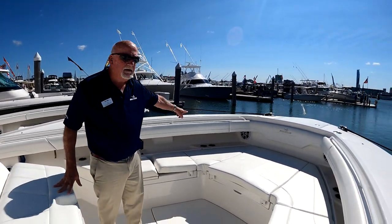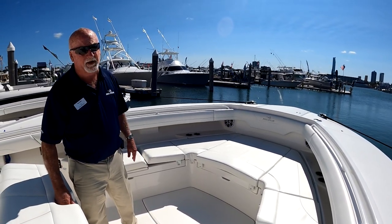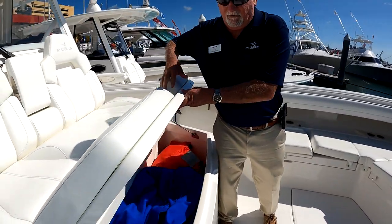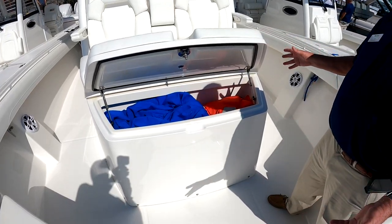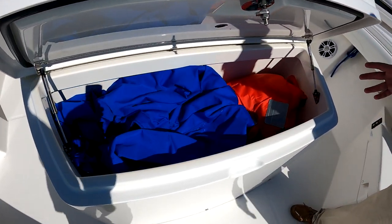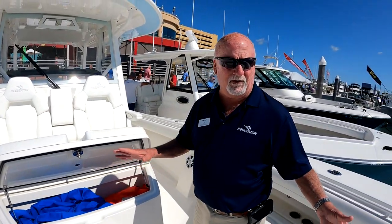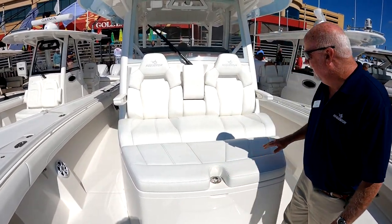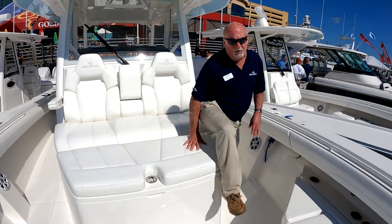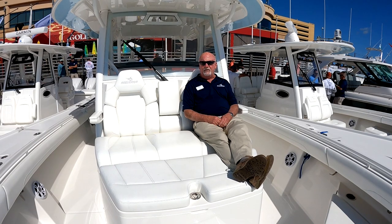With the entertainment package we've added extra speakers throughout the boat — it comes standard with six speakers and you can go up to ten. This is an insulated cooler for large storage. During the boat show we keep extra life jackets and canvas covers in here just to keep things clean throughout the show. This is a huge seating area offering great comfort when you're running offshore.